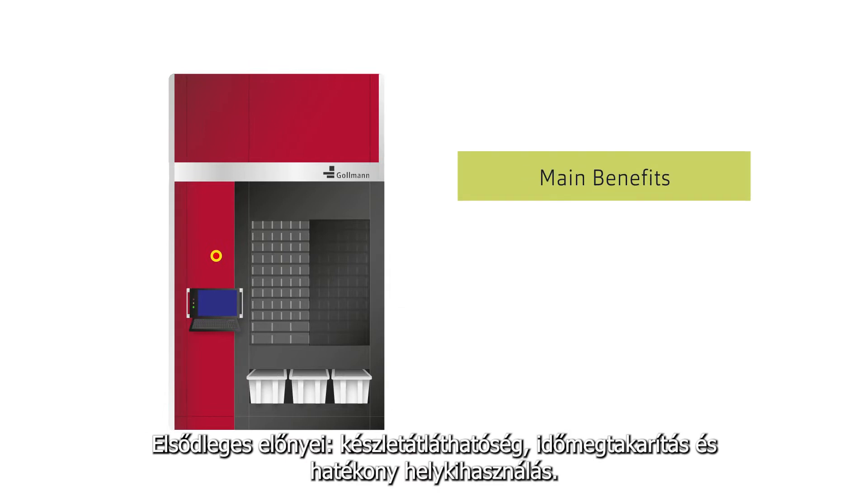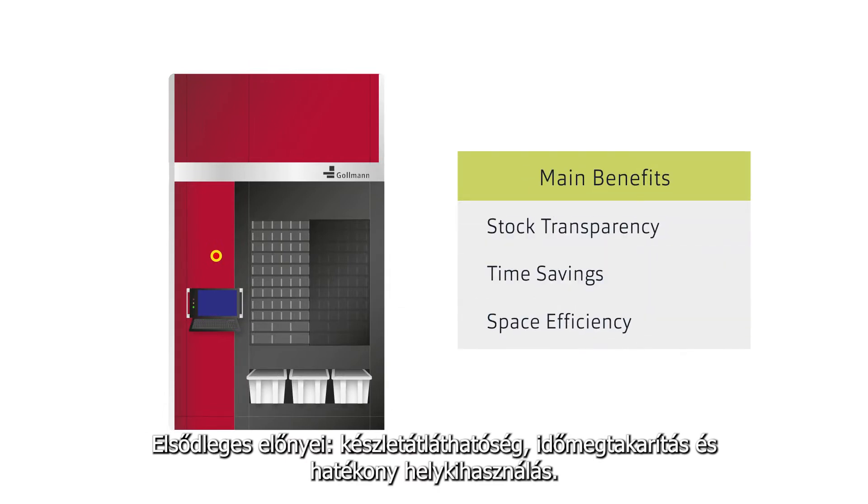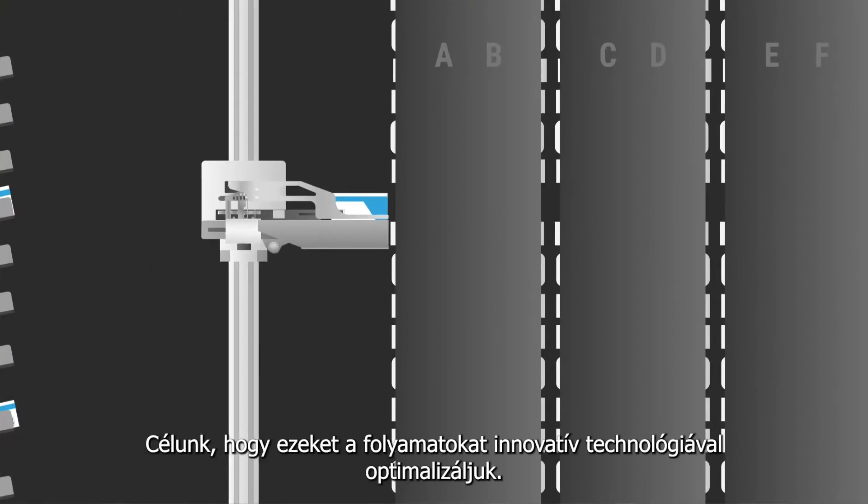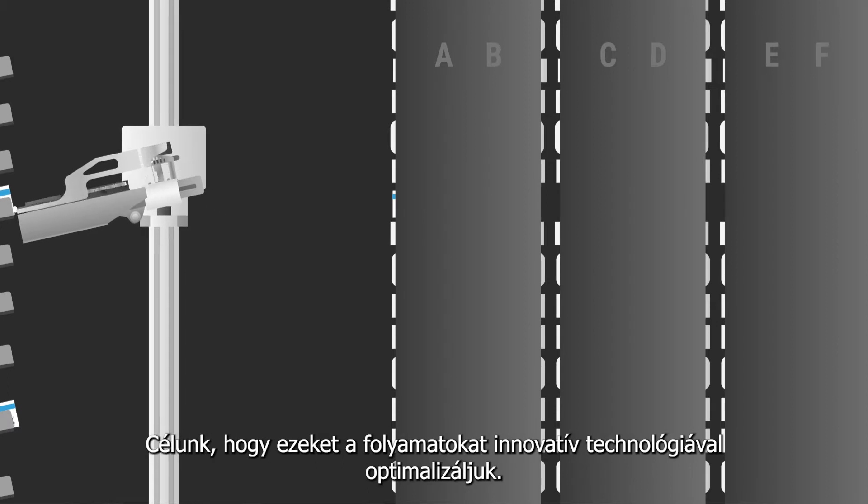The main resulting benefits are stock transparency, time savings and space efficiency. The objective is to optimize these processes by using innovative technology.